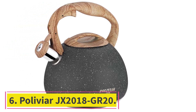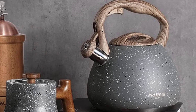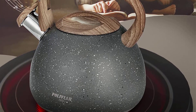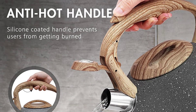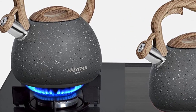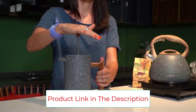Number six: the Polivia JX 2018 GR20 — by far one of the most attractive tea kettles for induction cooktops available today. Design is a feature that many people and manufacturers overlook in the kettle world, with many brands focusing on functionality over style. However, having a truly good-looking kettle can make a big difference, especially if you take pride in the way your home looks. The Polivia JX 2018 GR20 really stands out with its beautiful wood pattern handle and natural stone finish.